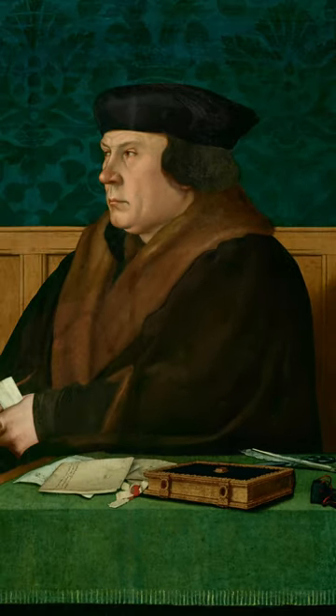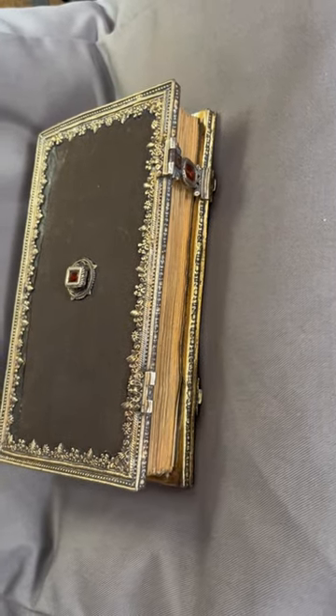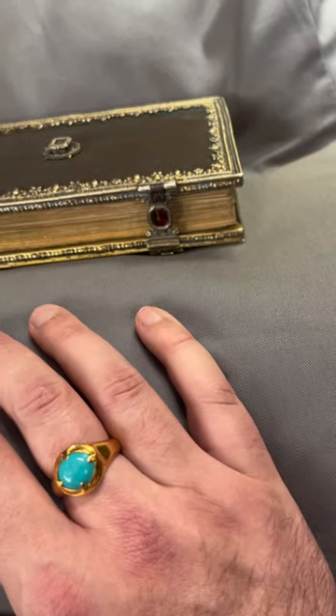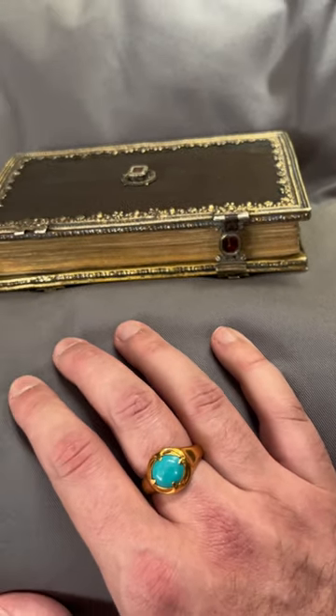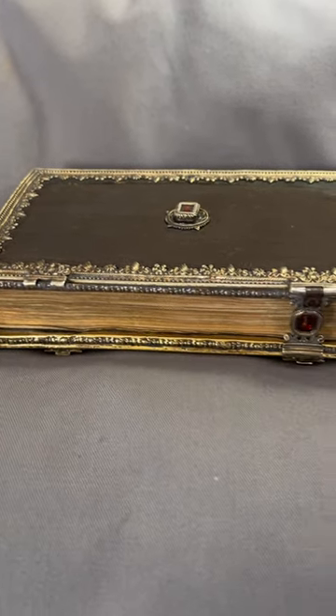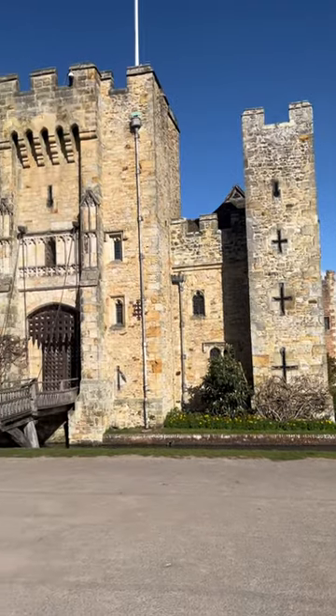Wonderfully, Alison Palmer, Kate McCaffrey and I have recently found this very book. It is likely to be one of the few examples of a surviving object that can be seen in a Tudor portrait. You can view this remarkable treasure at Hever Castle until the 10th of November.